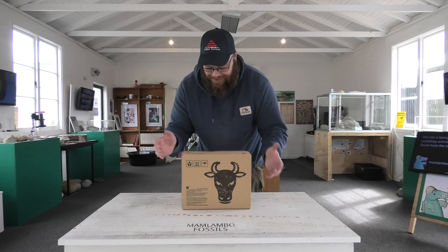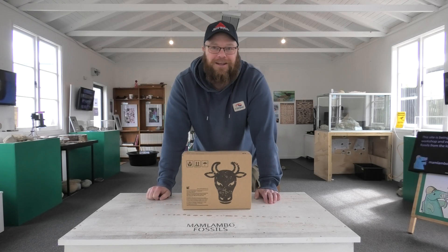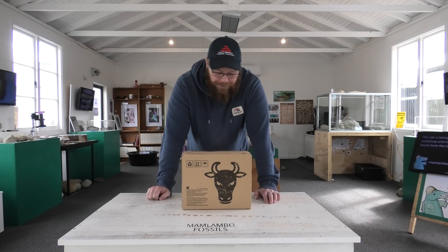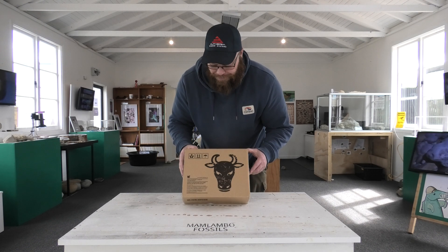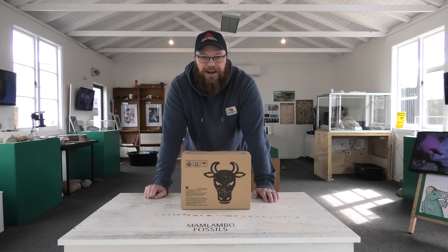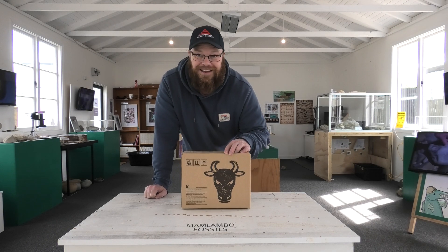This is very exciting. So Canterbury Biltong saw my last video where I was using Biltong to fuel myself to get that whale skull, and they sent me a selection. This is the brand I normally buy. I couldn't find it that day, but let's see what's inside here.